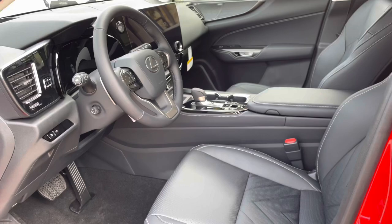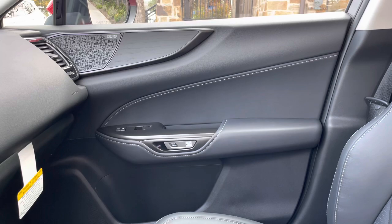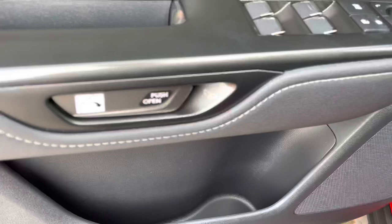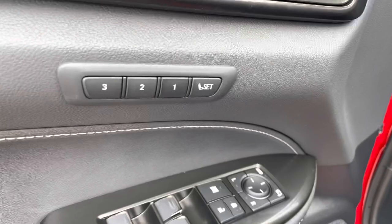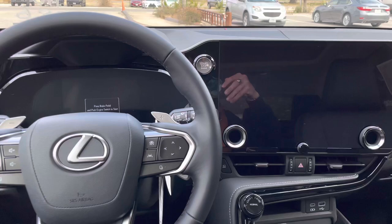This is a black leather interior on the NX with upgraded black open porewood trim, our upgraded 17-speaker Mark Levinson audio system, our Lexus scuff lights, our digital latch handle, automatic locks and windows, folding mirrors, and three-person memory seating. Let's go ahead and start the vehicle.